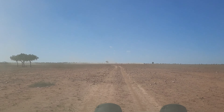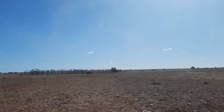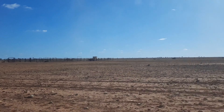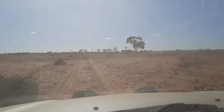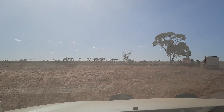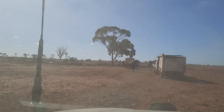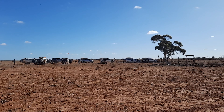We came across an old station called Premier Down Station. Unfortunately, there's not much left apart from these sheep yards. As you can see, it's quite a harsh environment out here. The land is quite stark and barren. The people that used to live out here were very brave people — not really sure if I could live out here.